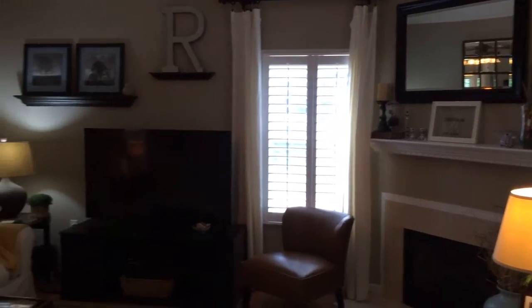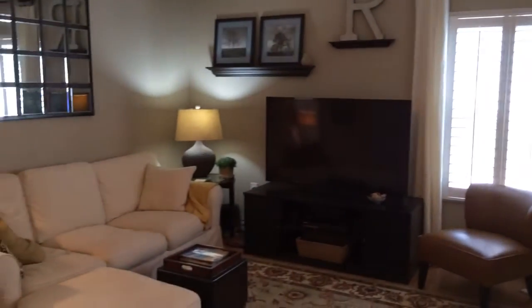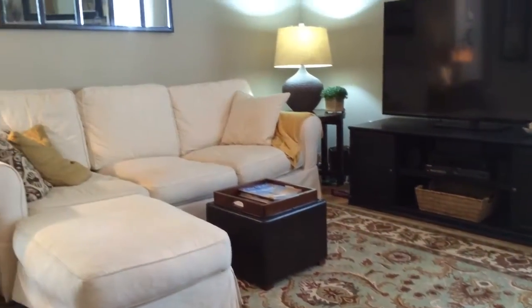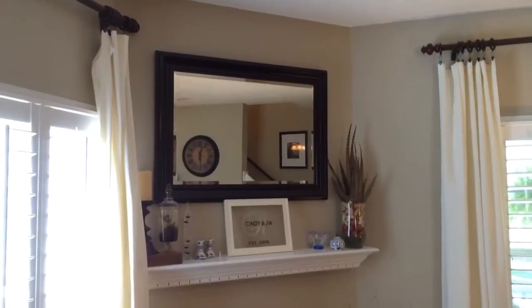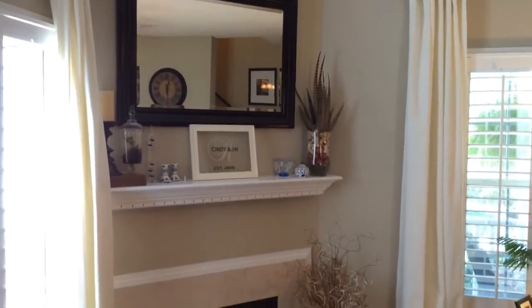Inside the living area you'll find thoughtful features like upgraded blinds and laminate flooring. A corner gas log fireplace with marble surround will keep the living area cozy during those cooler months.